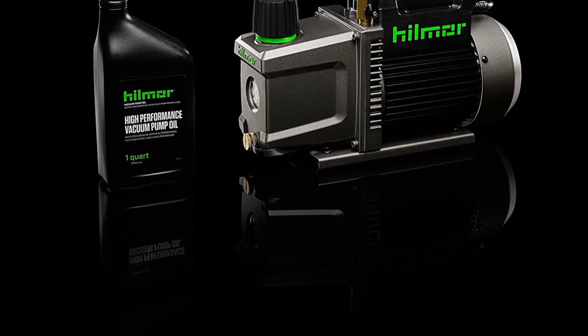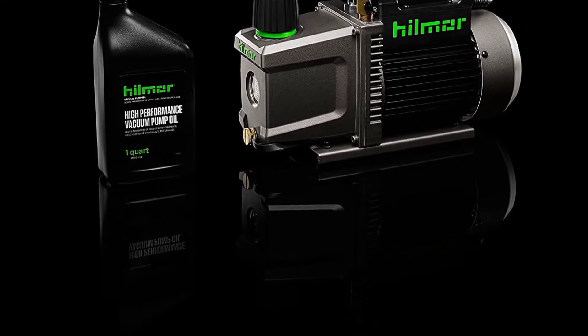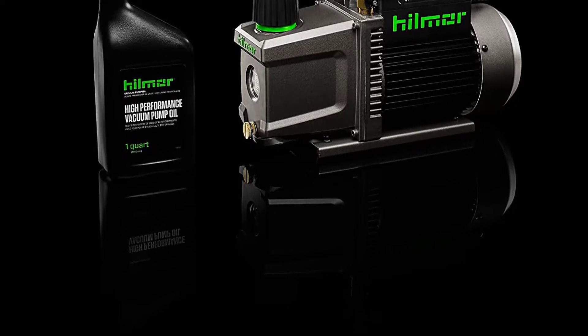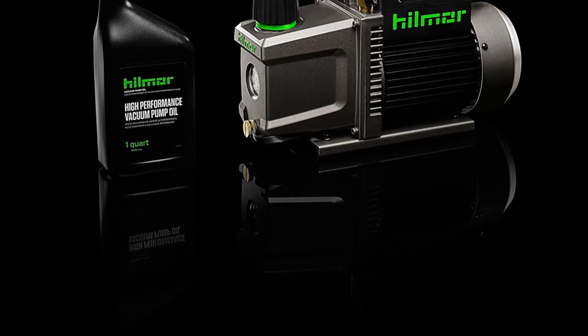Operating this vacuum is straightforward even for a beginner; however, should you find it complicated, you can refer to a manual that's easy to understand. The vacuum comes with a two-year warranty, so you can ask for a replacement in case it develops issues within this period.